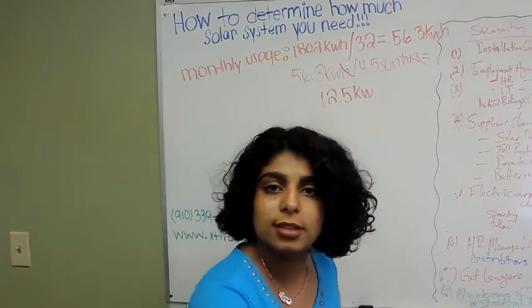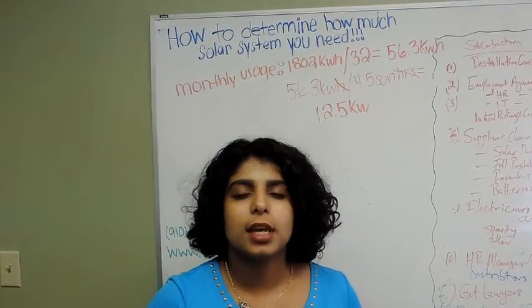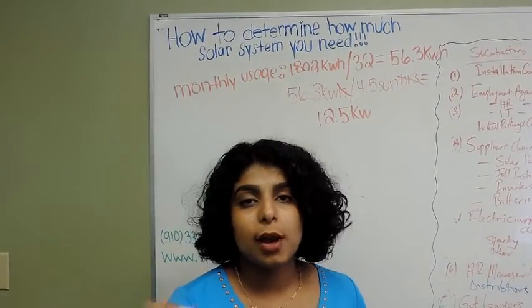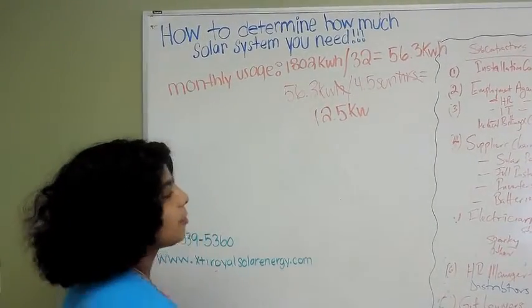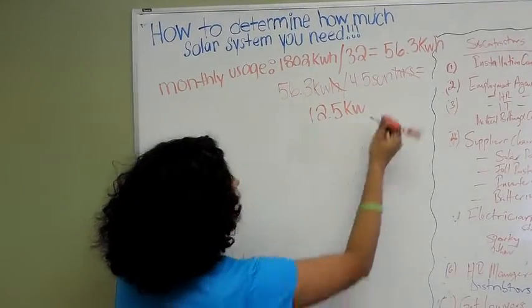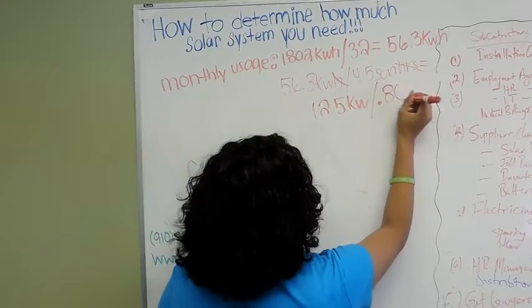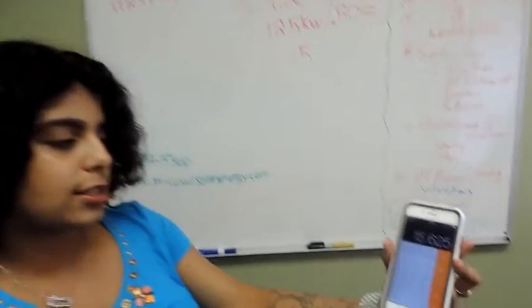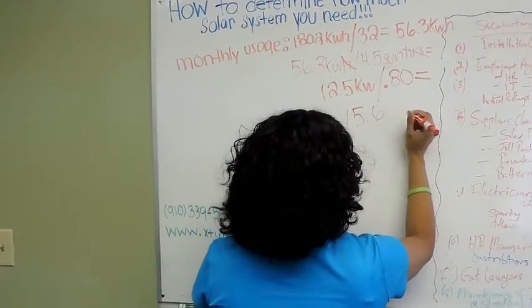Now here's the thing: yes, 4.5 sun hours is the average, but there are days when it's raining or bad weather and the sun isn't out. So we want to be accurate about how much solar system you need. We calculate off 80% efficiency. To do the math, convert the percentage to a decimal: 80% becomes 0.8 or 0.80. So we divide 12.5 by 0.8.